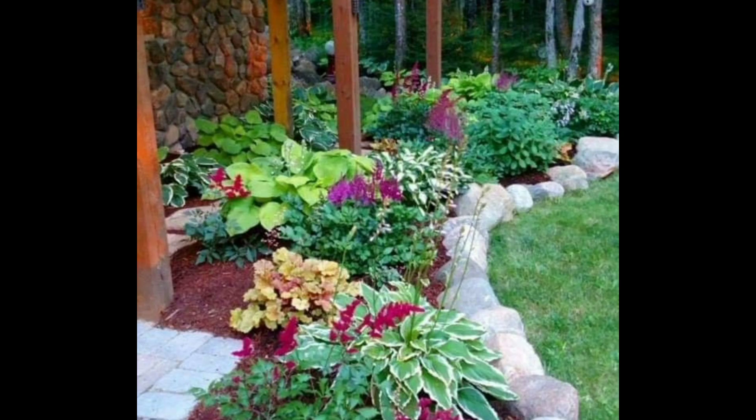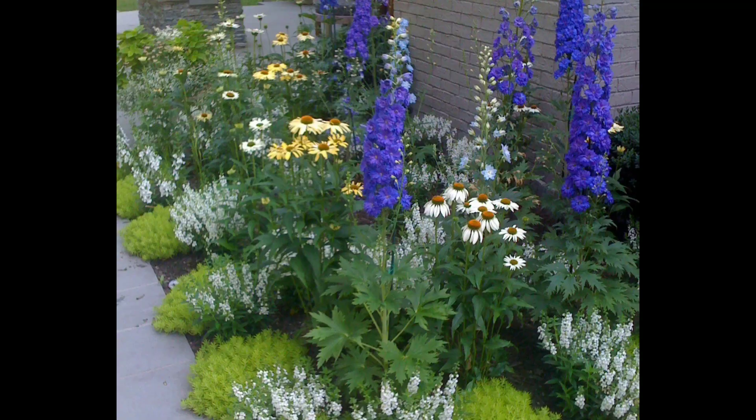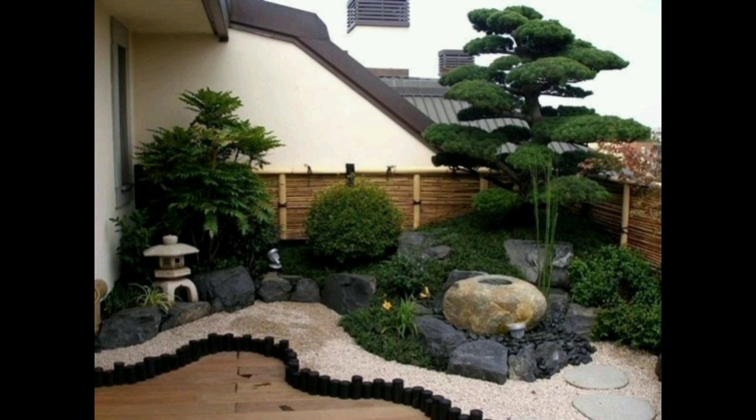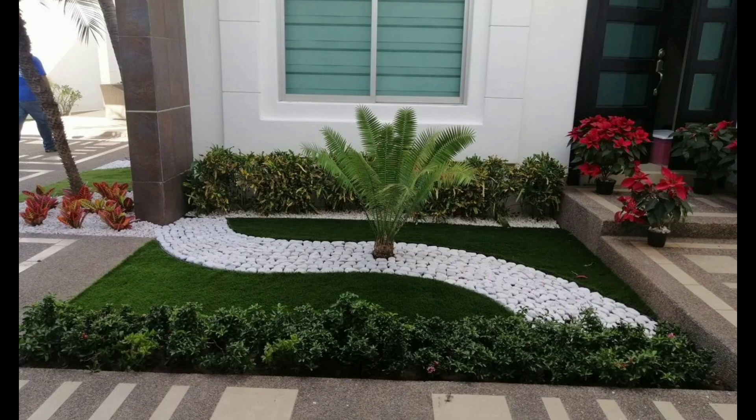All of these designs are attractive — you just have to choose the one you like most and then arrange your garden like that. If you want a simple garden, you can make it like this, as you are seeing in the picture. This is the most beautiful, attractive look, and you can use it as well.